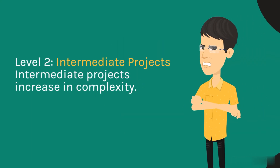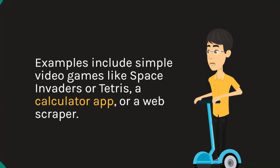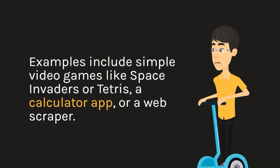Level 2: Intermediate projects. Intermediate projects increase in complexity. Examples include simple video games like Space Invaders or Tetris, a calculator app, or a web scraper.